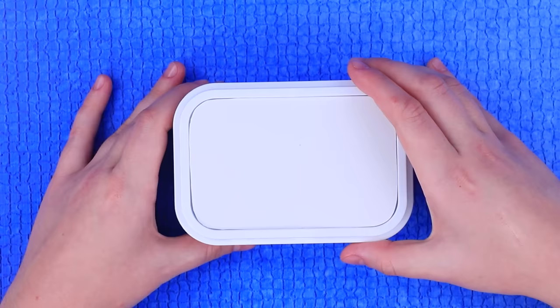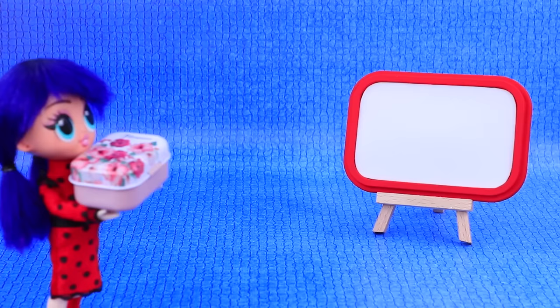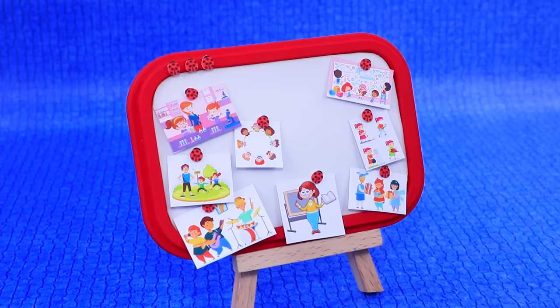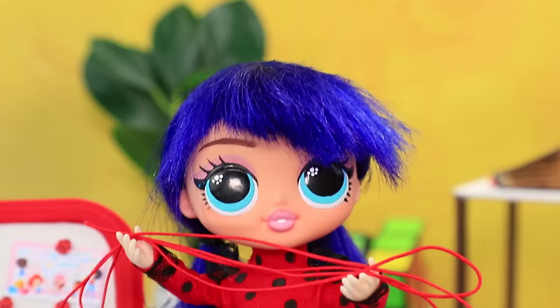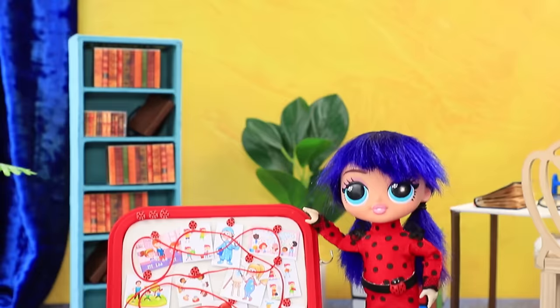Take the lid from a plastic container. Paint the edges red. What you got there, Vivian? Lots of pictures! Let's organize. This goes here, this goes there. I'll just hang up the strings. Done!